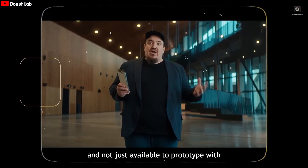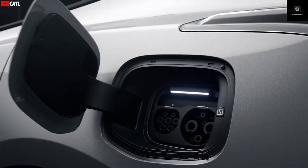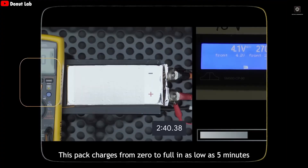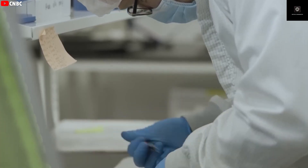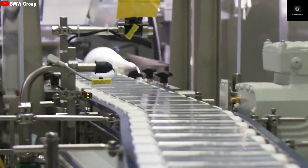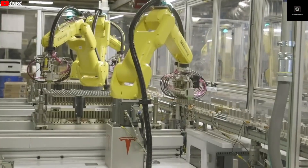And this is where things get truly shocking. Donut Lab claims their battery can handle up to 100,000 charge cycles. For context, most lithium-ion batteries today last between 1,000 and 1,500 cycles; high-end batteries might reach 5,000 cycles. But 100,000 cycles is in a completely different category. If you charge this battery once per day, it would take more than 270 years to reach that number. If true, this would mean a battery that could outlast the vehicle itself — in theory, supporting millions of miles of driving.